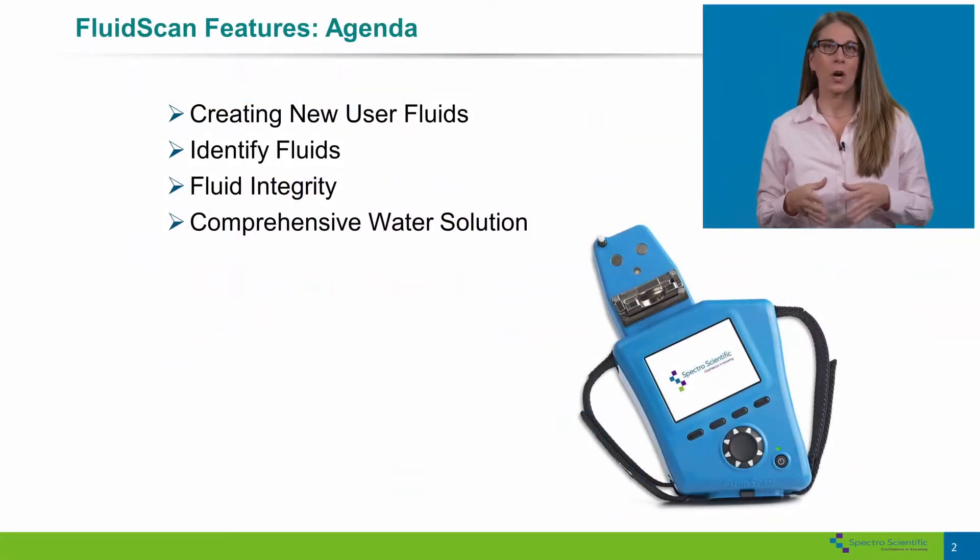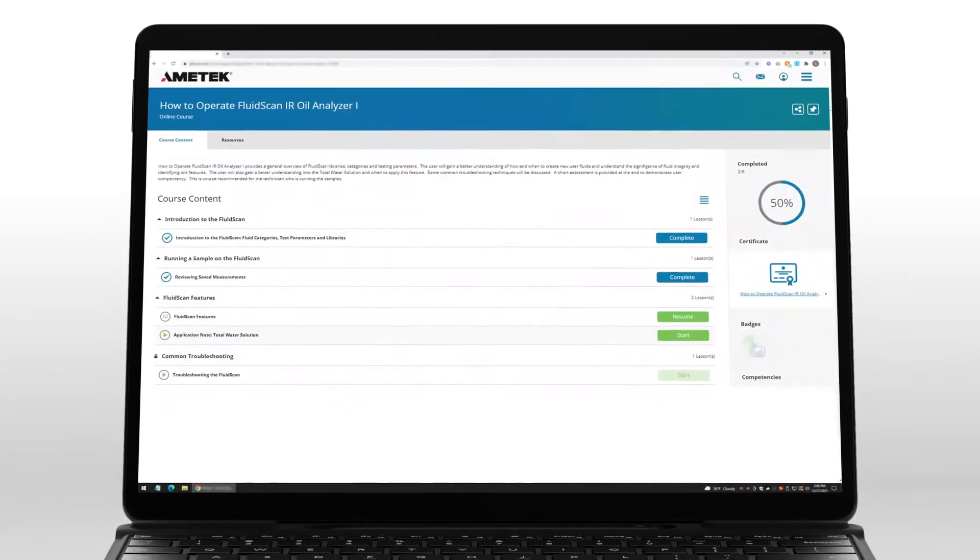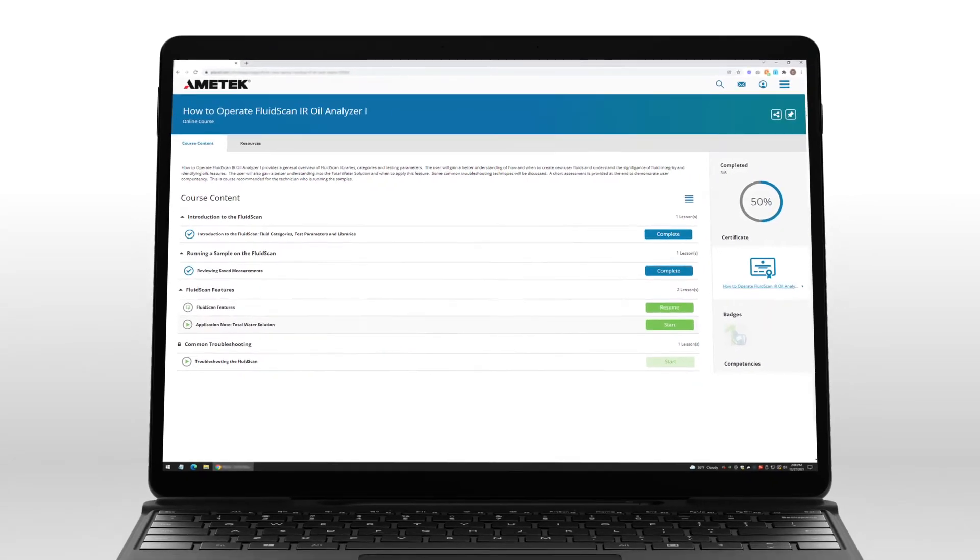Users at any level of experience will find valuable content that expands their skill set and boosts user confidence. An intuitive user interface makes it easy to launch the lessons you want, and you'll be learning on-site, right in your own lab setting.